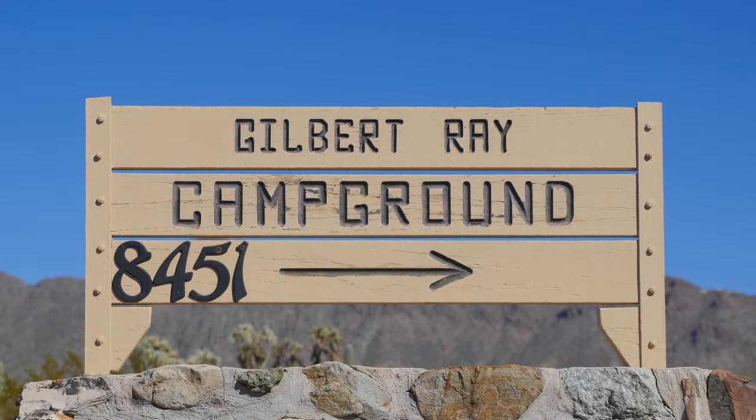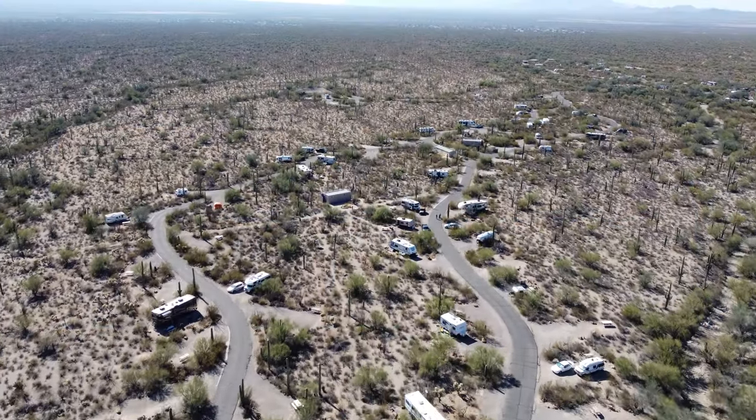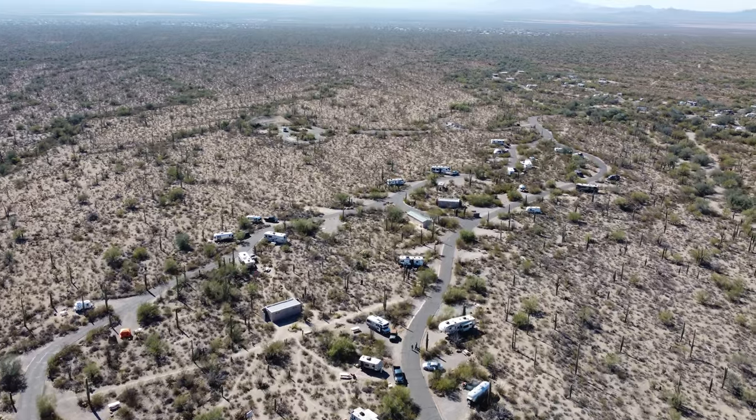We spent the night here at the Gilbert Ray Campground, and it's gorgeous. The saguaros and the mountains in the background and all the different plant varieties here — they did a really nice job. This is just a gorgeous campground. But yeah, we're gonna make some breakfast and get ready and go explore the west side of Saguaro National Park.